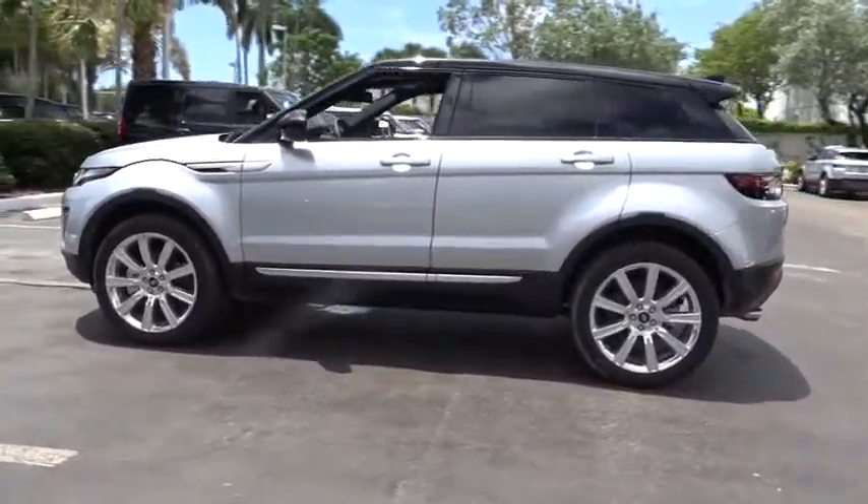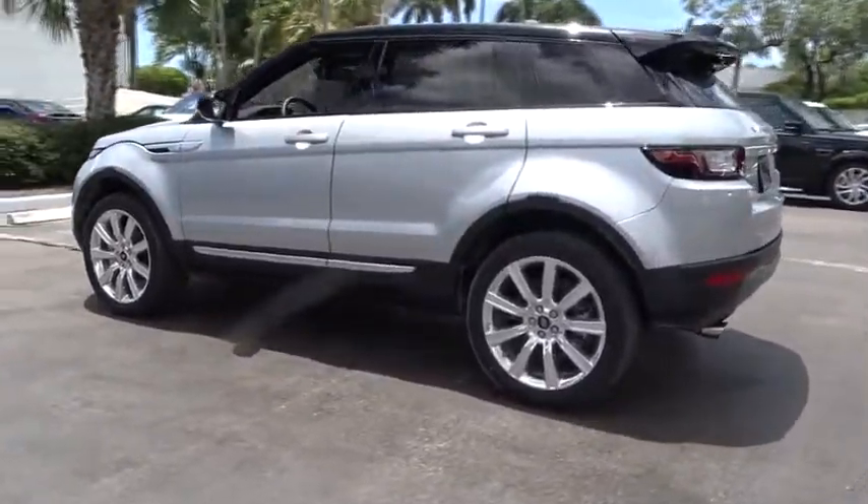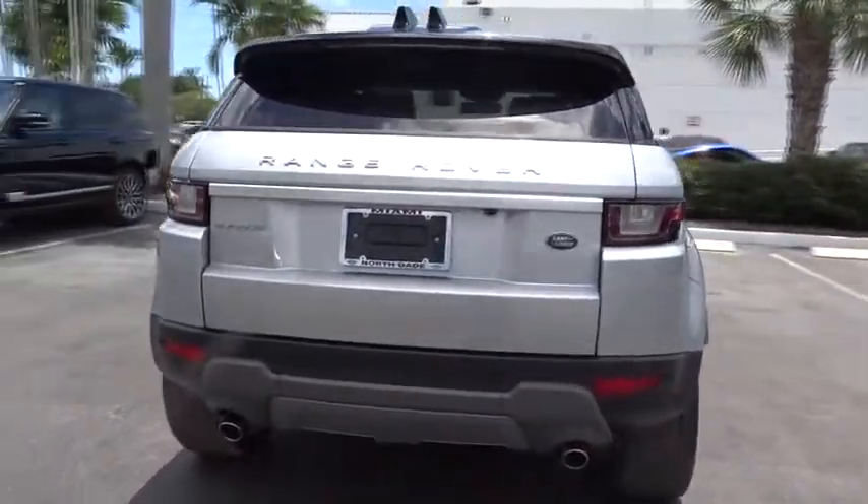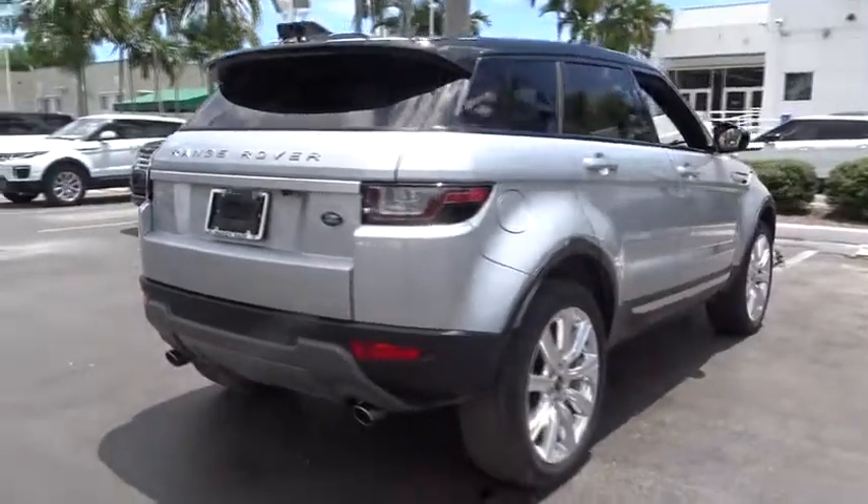Power passenger seat, traction control, navigation system, dual airbags, leather-wrapped steering wheel, alloy wheels, power steering, air conditioning front, four-wheel disc brakes, fault light.